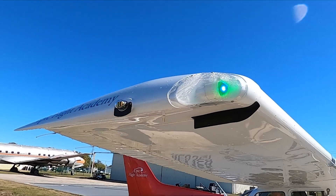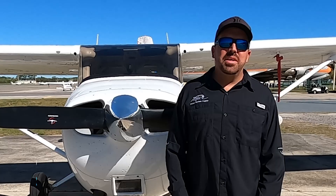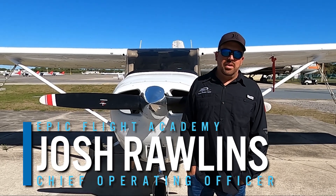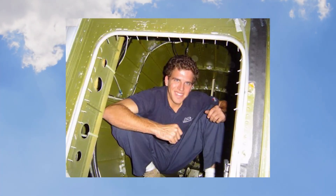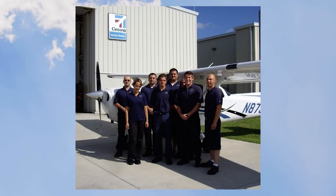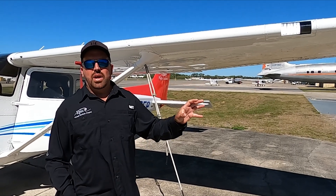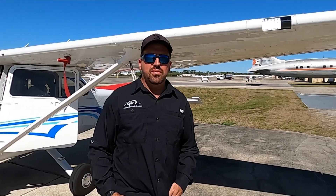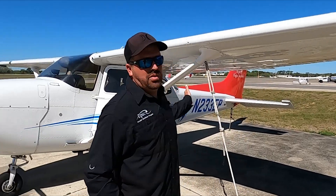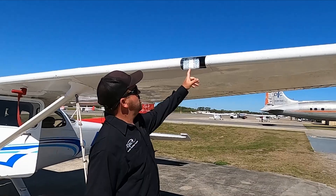Let's break down exterior lights a bit more. My name's Josh Rollins. I'm the Chief Operating Officer for Epic Flight Academy. I started here 23 years ago as an aircraft maintenance apprentice, got my AMP, and worked my way up in the company. I'm going to take you on a tour of each individual light on the exterior of the aircraft. This is a 2023 Cessna 172 — one of our flight school airplanes.